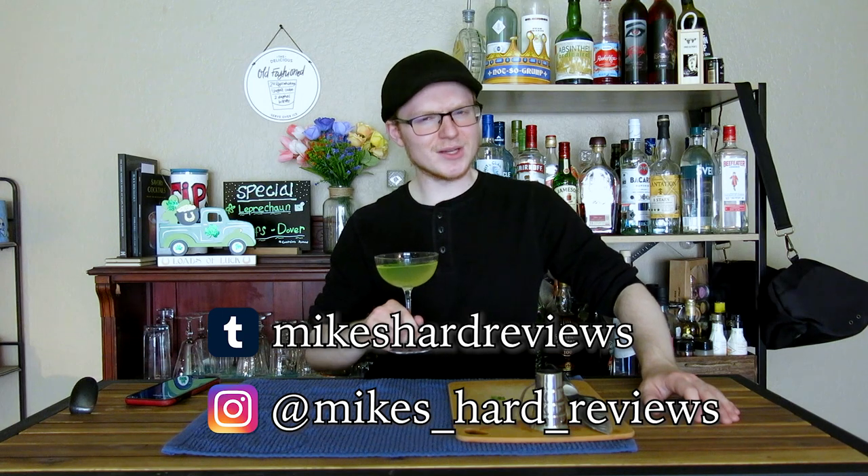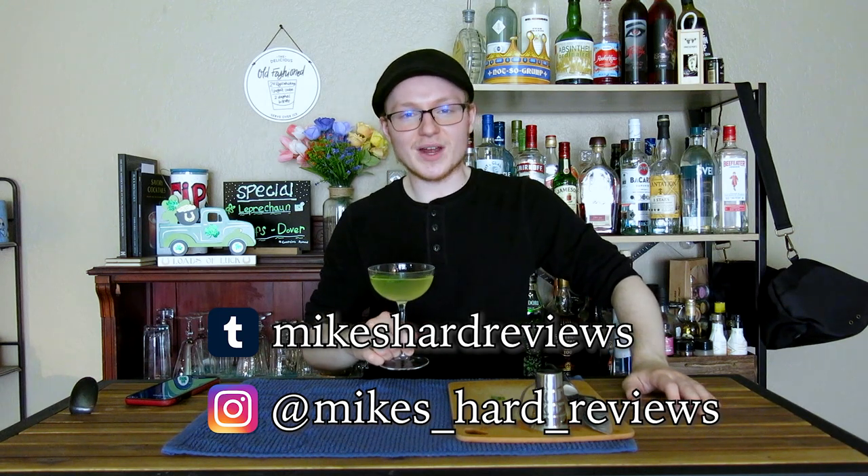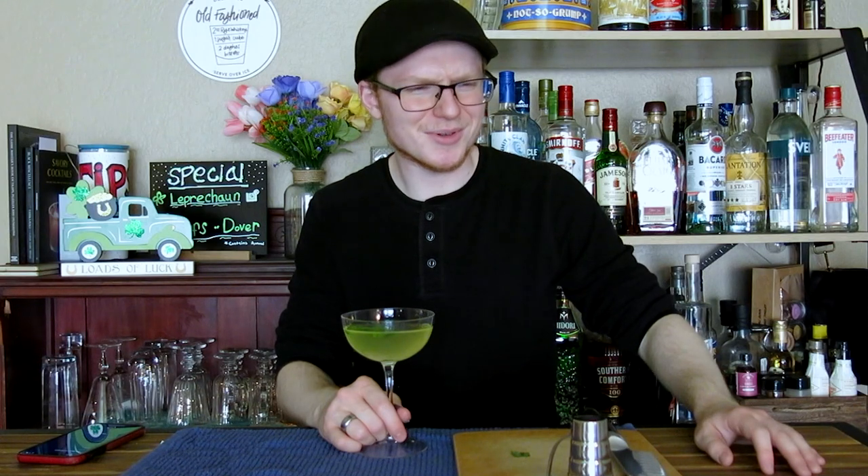Thanks so much. That has been our episode today on the gimlet, a classic cocktail meant to keep sailors from dying at sea — which, in most other contexts, alcohol used to keep people from dying is not a common combination. If you enjoyed this episode, go ahead and follow me on my socials. Subscribe if you want to catch more of these videos — I make them every single Friday, and sometimes on Tuesdays. Keep your eyes peeled. Thank you all so much for watching. Like, subscribe, follow, share the videos with your friends. I have a gimlet and I'm going to go drink it. Remember to drink responsibly and have a great rest of your day.